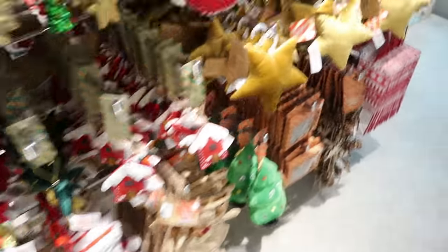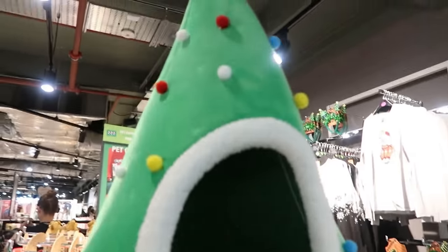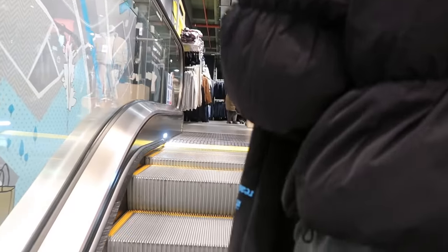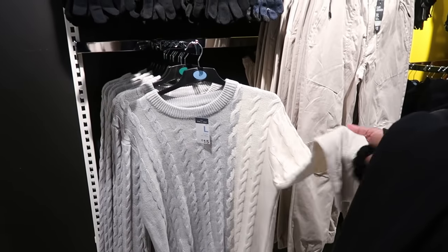I have one sister — we're going to Primark! Oh my god, people are staring at me. Oh my god, look at all the Christmas decorations! Look how cute this bed is — Luna can't fit in that though. Oh, little dog! I'm getting this jumper — I love the collar. You should get that for work, it's so beautiful!